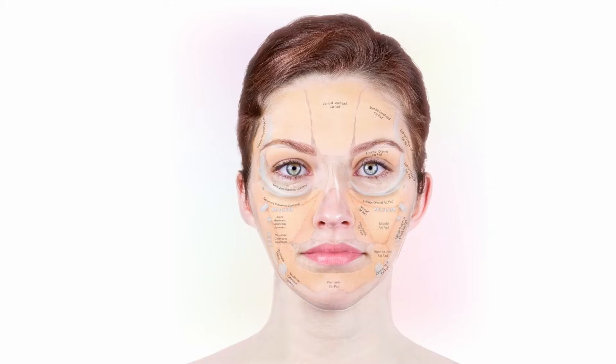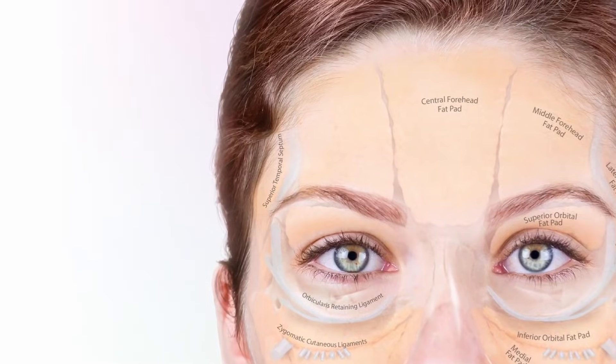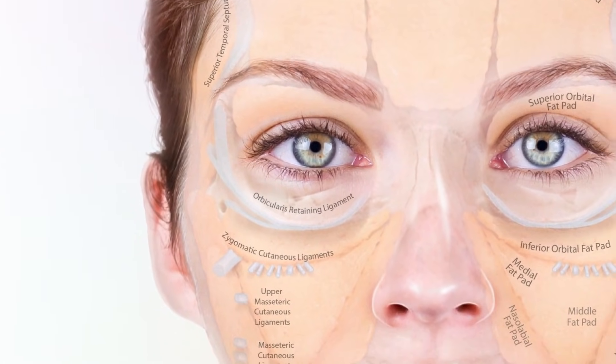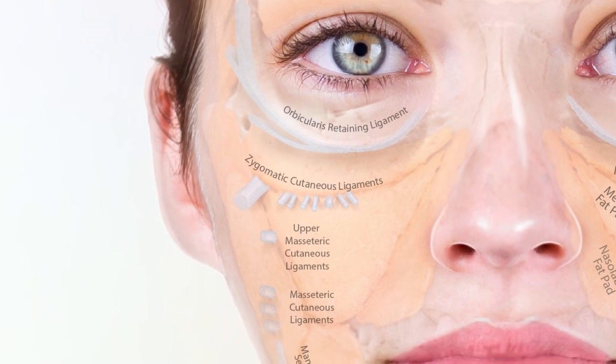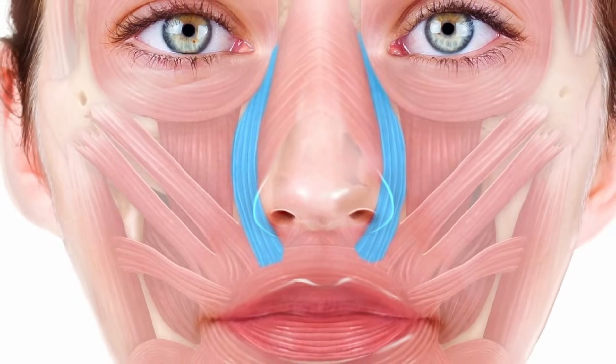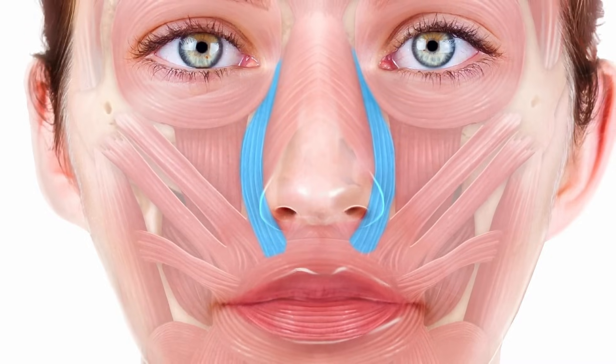Most ligaments fall on an angle between the lateral and anterior face, marking the transition from communication to mastication function. This line of ligaments starts with the superior temporal septum, then the orbicularis oculi retaining ligament and lateral orbital thickening, then the zygomatic cutaneous ligament — strongest right on the angle of the zygoma. Medial to that is the levator labii superioris alaeque nasi, the longest named muscle in the body, which elevates the lip and produces the snarl expression. It is most commonly treated to reduce gum show during smiling, with an injection just lateral to the nostril.